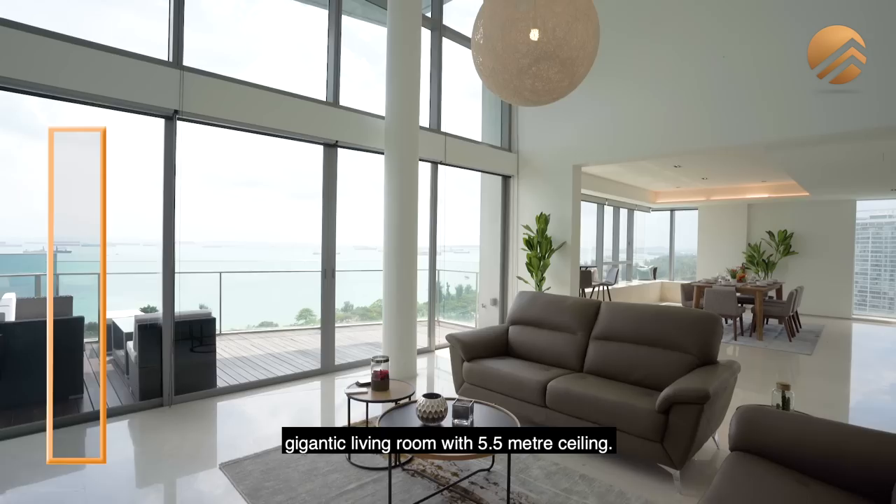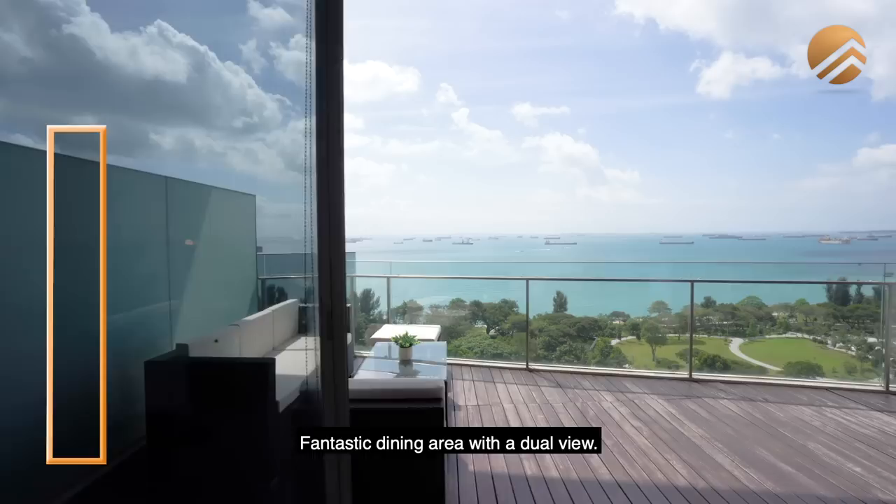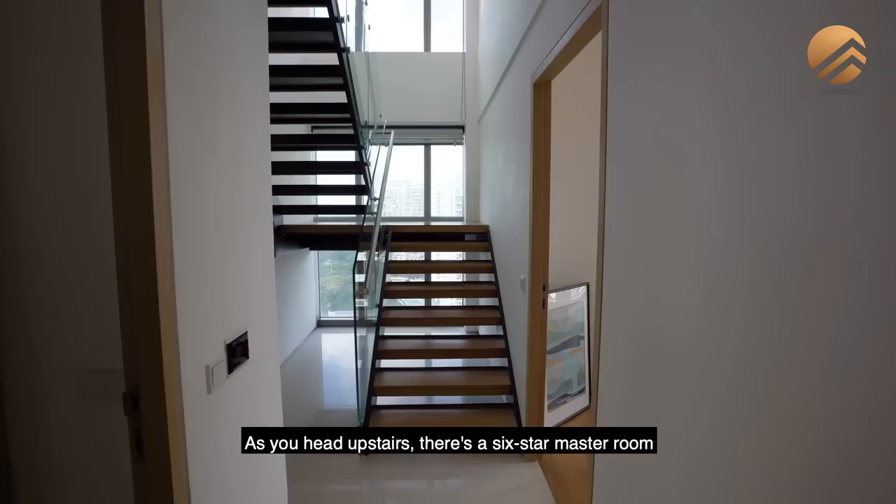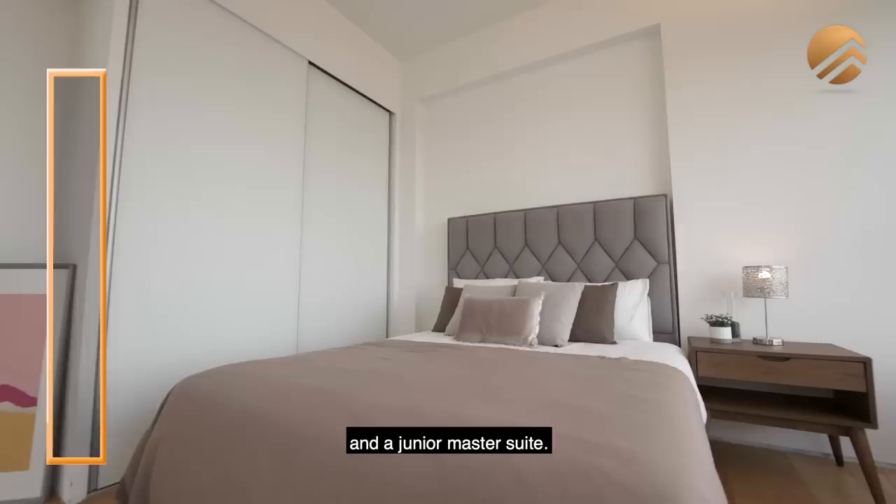This duplex penthouse comprises 4 beds, 6 baths, a gigantic living room with 5.5m ceiling, fantastic dining area with a dual view, a balcony fronting towards the south side, side balcony facing towards the city side, entertainment kitchen, wet kitchen, laundry room at the back, helper's utility room, and two huge bedrooms downstairs with a Jack and Jill en suite. As you head upstairs, there is a 6-star master room with your own private study plus a roof terrace and a junior master suite.